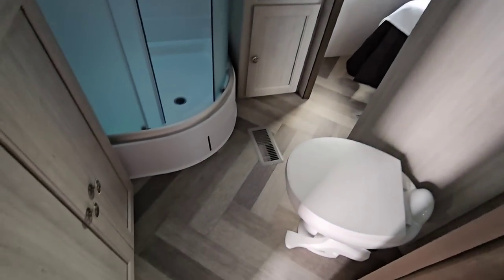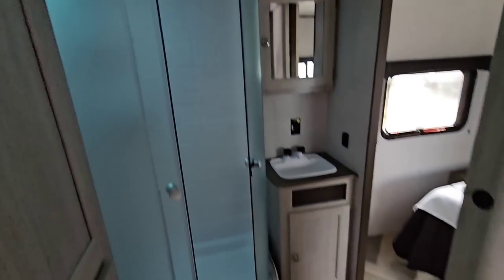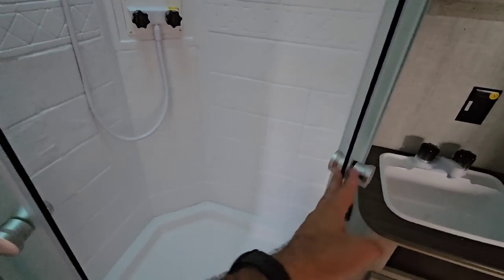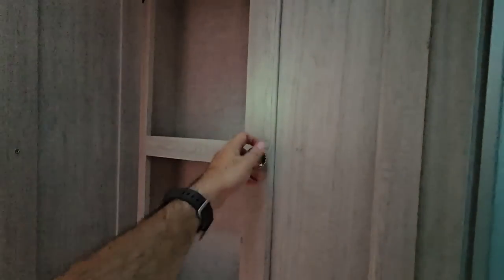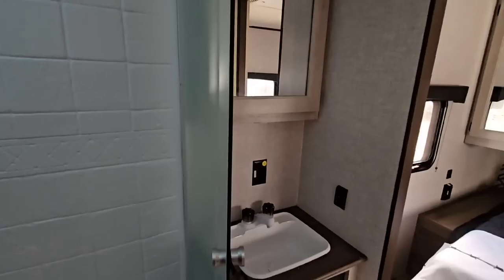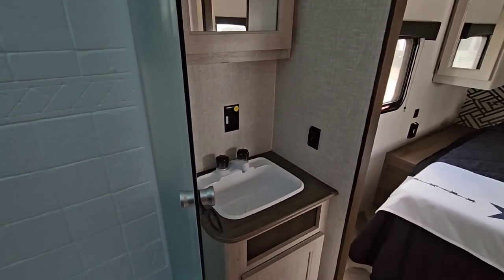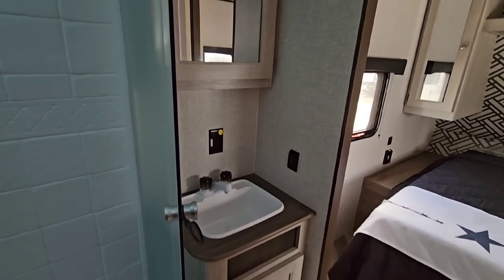If you're looking for a mid-bunk travel trailer, well, here's your floor plan. You have all of your controls right here. Good-size bathroom — this is a porcelain foot-flush toilet, which I wasn't expecting either. You've got a good-size corner shower with a good amount of room in there, and a lot of storage. I'm not going to consider this a super high-end luxury RV; it's more your traditional travel trailer, but totally Texas'd out, with some really great features you typically don't see.